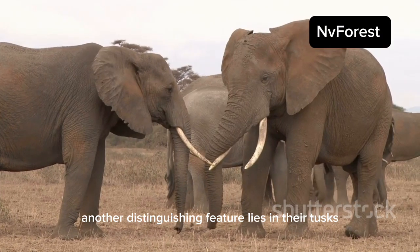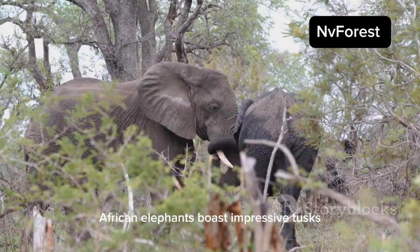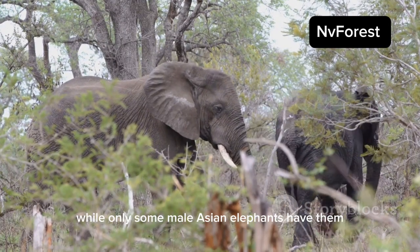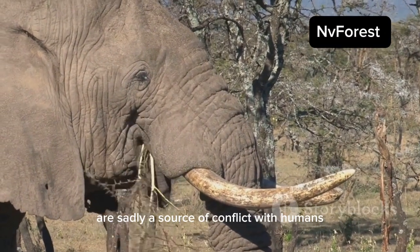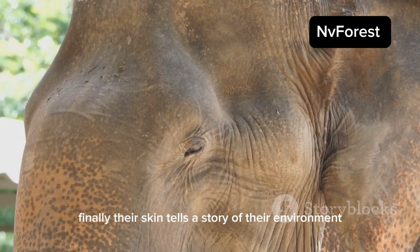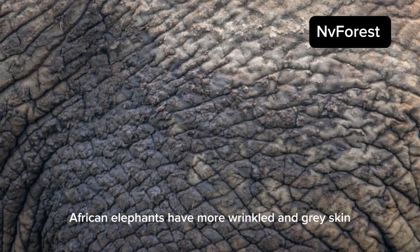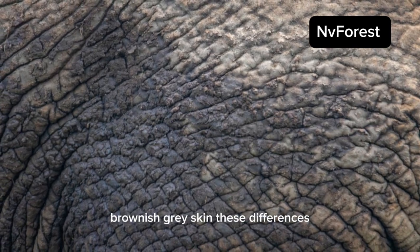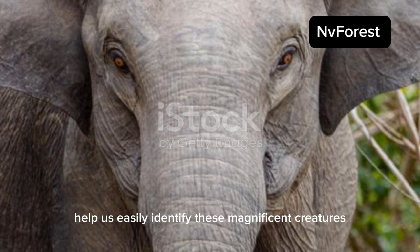Another distinguishing feature lies in their tusks. Both male and female African elephants boast impressive tusks, while only some male Asian elephants have them. These ivory tusks, while beautiful, are sadly a source of conflict with humans. Finally, their skin tells a story of their environment: African elephants have more wrinkled and gray skin, while Asian elephants have smoother, brownish-gray skin. These differences, while subtle, help us easily identify these magnificent creatures.